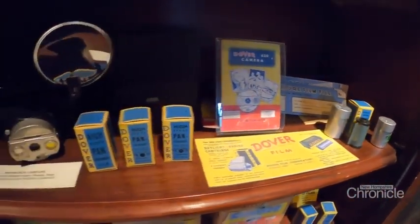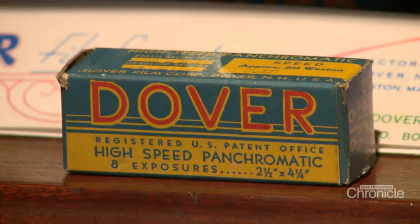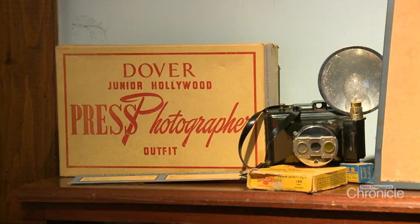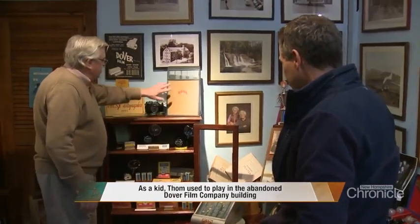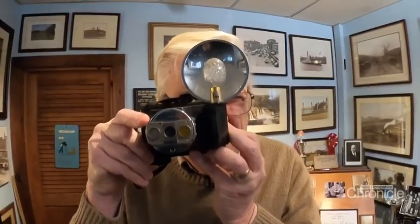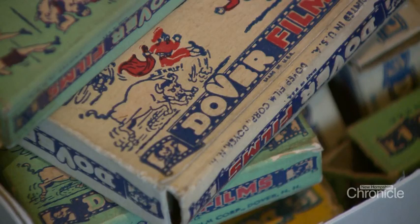After World War II, when people started taking more pictures, they started to acquire 70-millimeter military surplus film. They acquired a factory here in Dover down at the Lower Sawyer Mills, and began splitting that old film into various film sizes, introducing what became the Dover Film Company. The Dover Film Company produced black and white camera film sold on store shelves all over the country. In its heyday in the late 1940s, Dover Film Company even sold their own camera and edited movie shorts for toy film projectors.